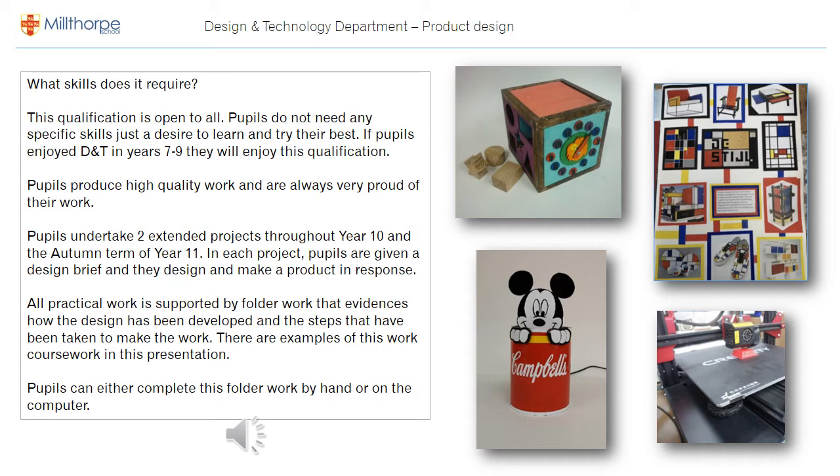You can also see in the bottom right our 3D printer in action, and on the left hand side two examples of products that pupils have made in year 11. Hopefully you can see the quality and the freedom that pupils have to pursue their own ideas.